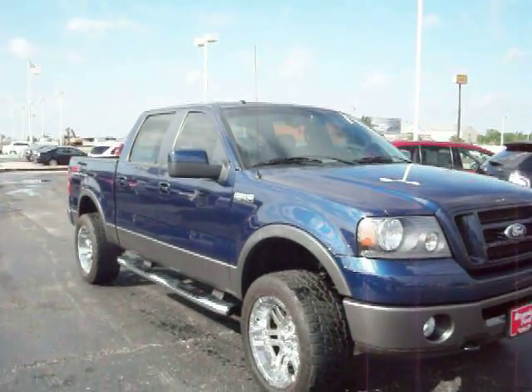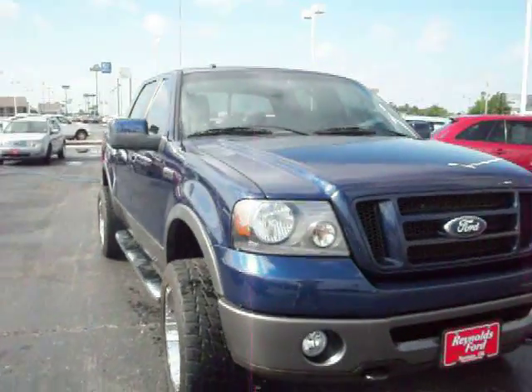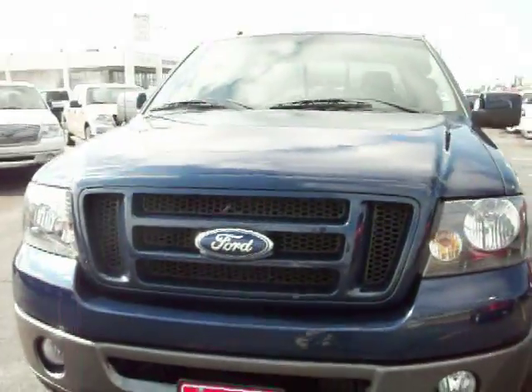Max, this is Andy Brandon with Reynolds Ford. Here's the truck I wanted you to take a look at. As I told you, it's got a bunch of stuff added to it, around $4,500.